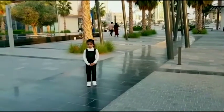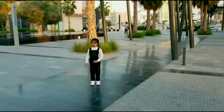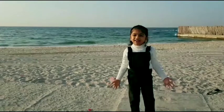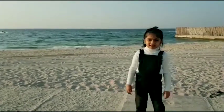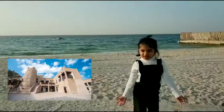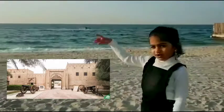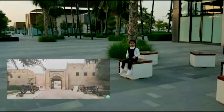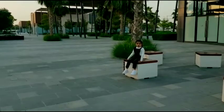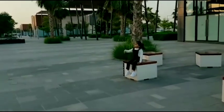Ajman is bordered on the north, east, and south by the emirate of Sharjah. It is located on the coast of the Gulf. It has sandy beaches, a fort, a museum, and luxurious hotels, which attract tourists. Ajman is one of the emerging emirates in UAE.